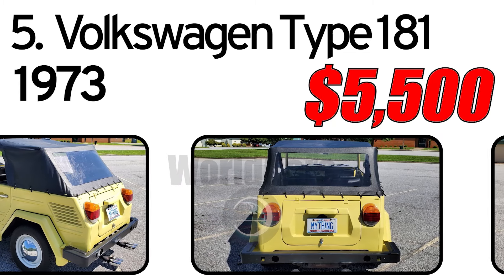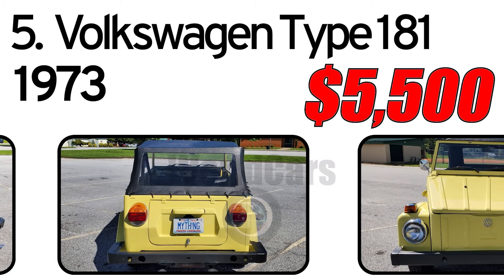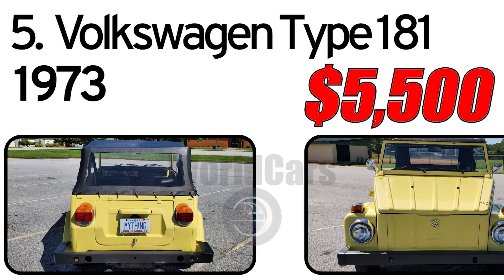This included the latter's reduction gear portal axle rear suspension. Civilian versions were called Thing, Safari, or Trekker — its badge in England.